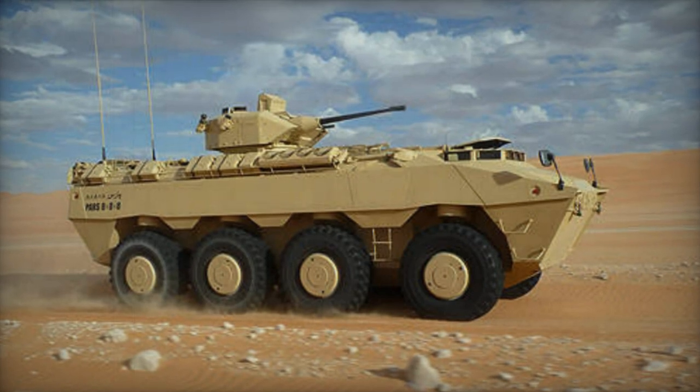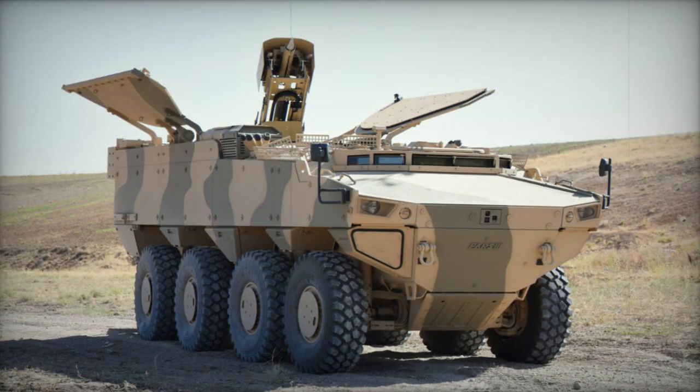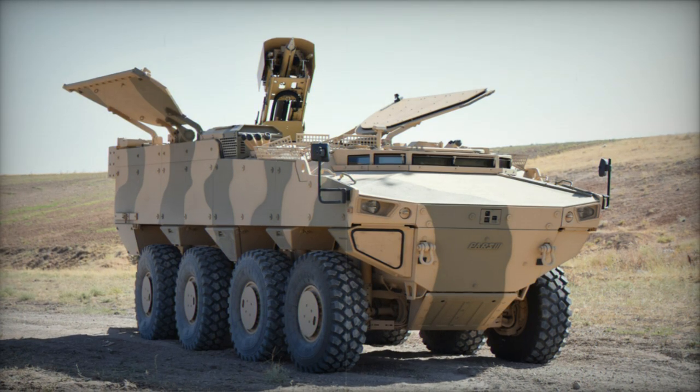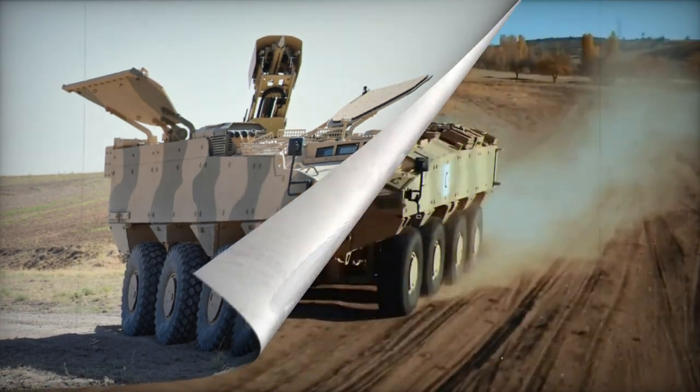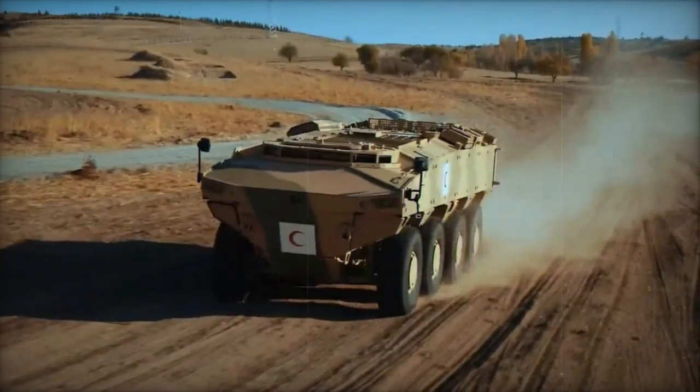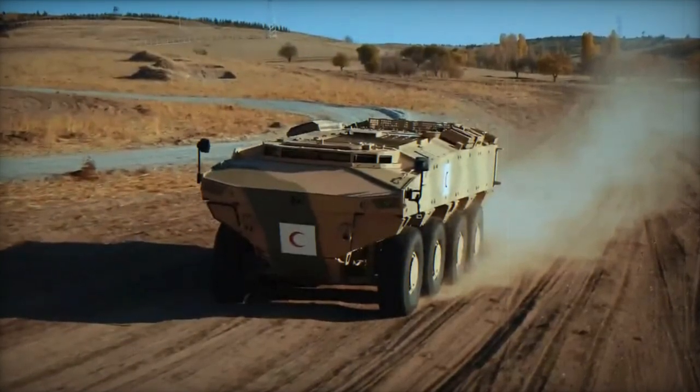Equipped with an active hydropneumatic suspension system, the PARS permits electronic ground clearance adjustment and can lean in any direction. Ground clearance adapts to terrain conditions, and the vehicle also features a central tire inflation system.